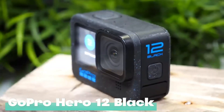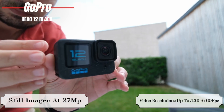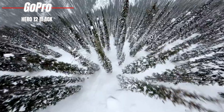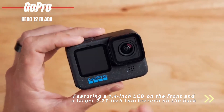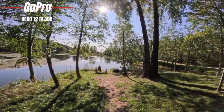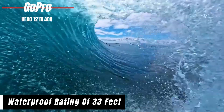GoPro Hero 12 Black. Packing video resolutions up to 5.3K at 60fps and still images at 27 megapixels, the Hero 12 Black ensures your memories are not just captured, but immortalized with clarity. Featuring a 1.4-inch LCD on the front and a larger 2.27-inch touchscreen on the back, framing your shots and navigating the menu is a breeze, even in the thick of action. Weighing in at just over 5 ounces and with a waterproof rating of 33 feet, the Hero 12 Black is ready for any adventure.